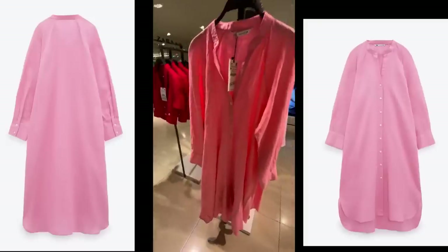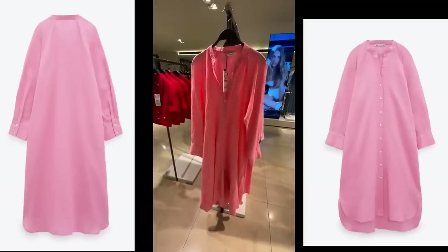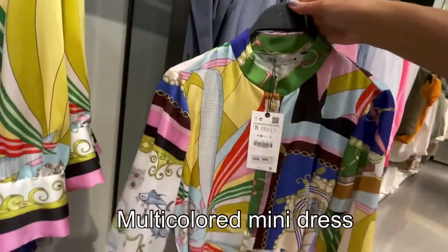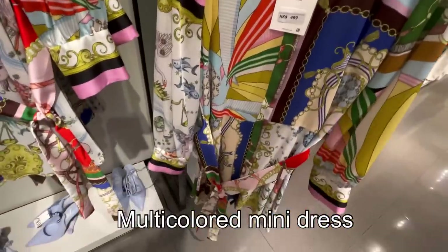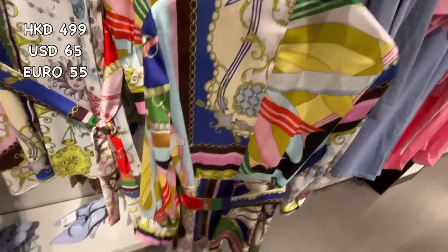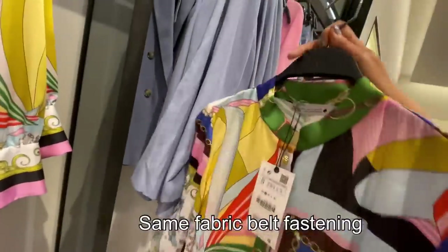Here's this linen blend midi dress — 359 Hong Kong dollars. It's so perfect for spring, so springy, so pink! It has an asymmetric hem and long sleeves. And by the way, they still have this multi-colored dress — so vibrant! It has long sleeves and a same-fabric belt fastening, for only 99 Hong Kong dollars.